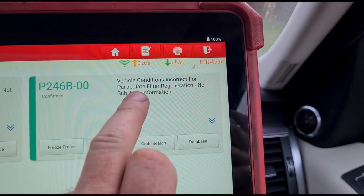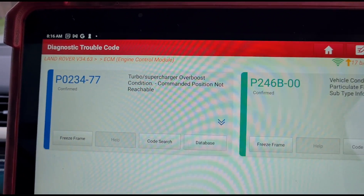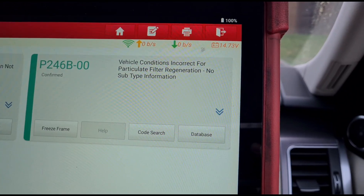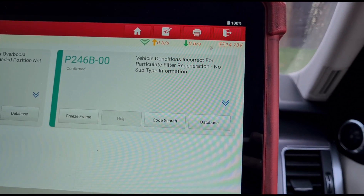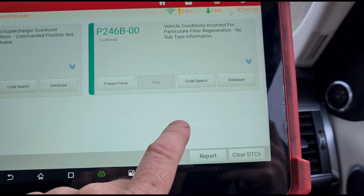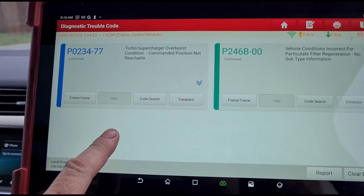The reason for that code — 'vehicle conditions incorrect' — being here is because of this code: turbocharger over-boost condition. It's a very common issue I've shown loads of times on my videos. Mainly, as I said, I want to concentrate on: if you've got these sorts of codes, what a lot of people are doing is just doing a forced regeneration, sending the customer on their way, and then the fault comes back. When you've got this code you're probably going to have another DPF blocked code, and then another code — it could be a turbo over-boost, an under-boost code, or a glow plug fault.